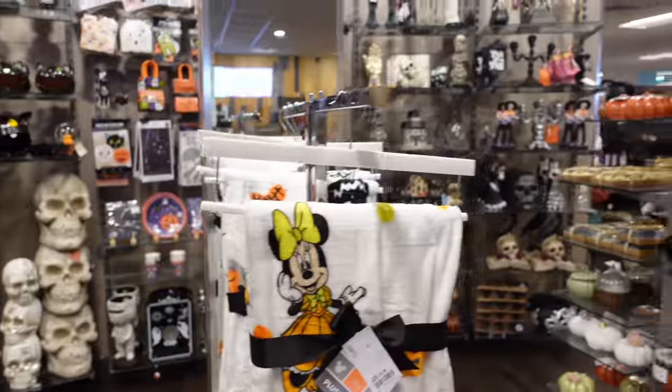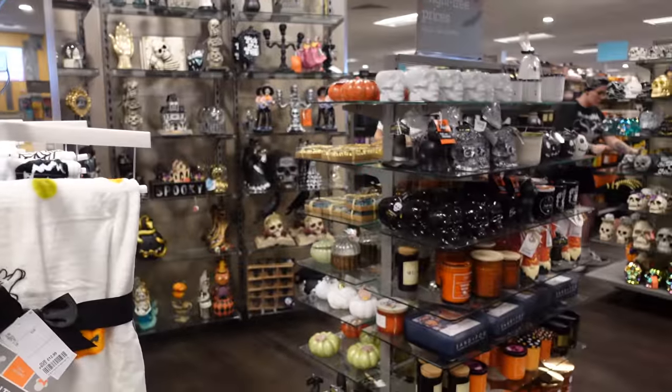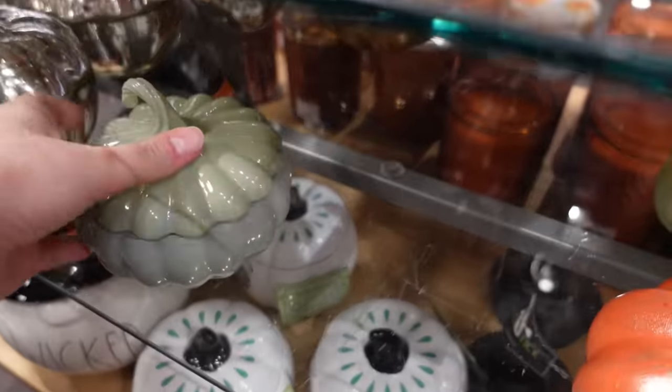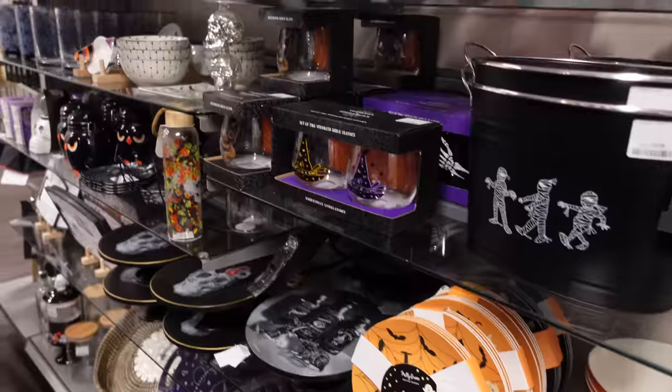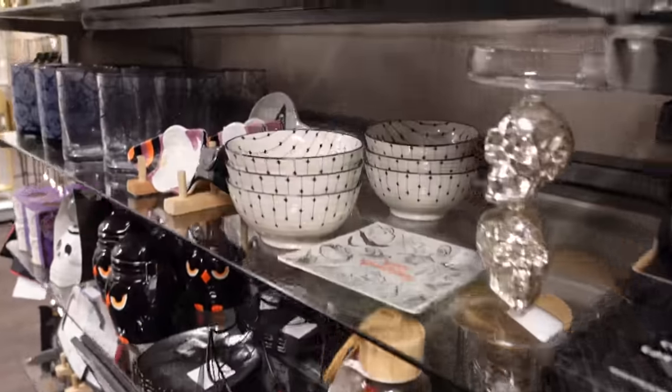I was like, it never ends. They're really going hardcore on Halloween this year, and it pleases me because I went last year and I could barely find anything. This candle's cute — that's coming home with me as well, and there were just so many nice bits and bobs.